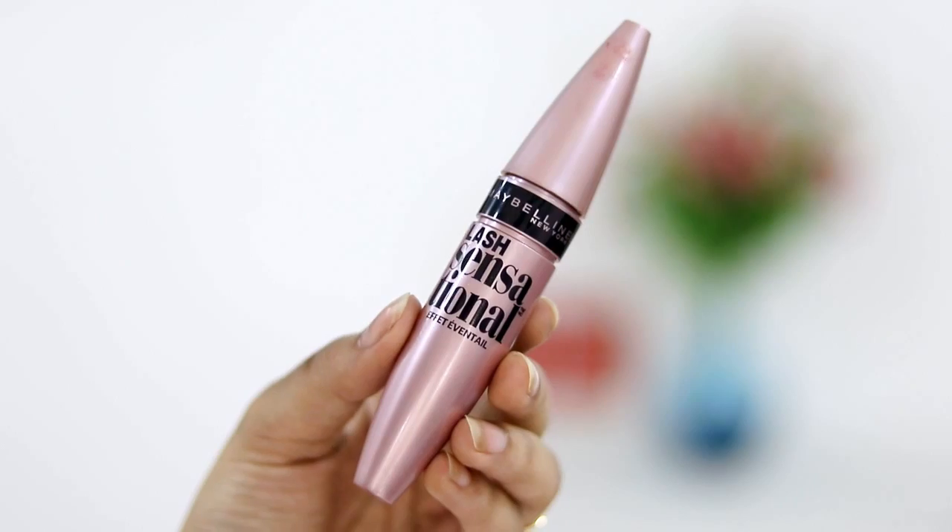The next product is something new that I've been using and loving — it's the Maybelline Lash Sensational Mascara. You get this in waterproof and non-waterproof versions; I got the waterproof version because monsoon is coming up and waterproof is just the safer option. I'm wearing it right now. It doesn't give a completely natural look, nor a completely dramatic look — it's something in the middle, and I'm loving it. I'd highly recommend giving this a try.